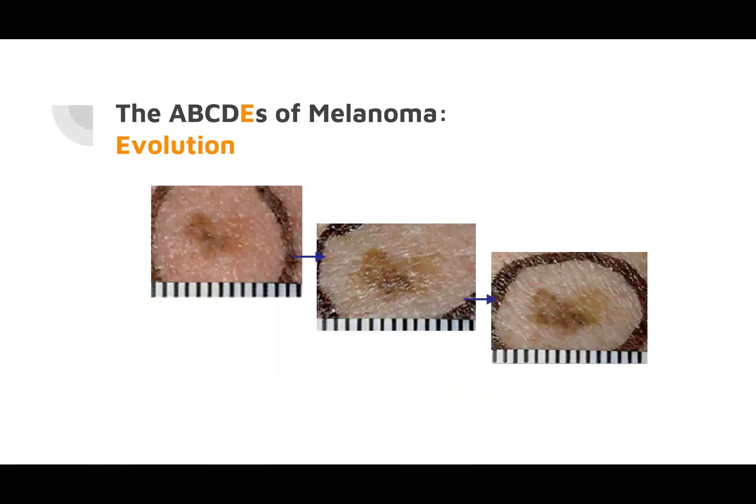E is evolution or change. This is the same lesion serially photographed. The first picture on the far left is not very exciting — kind of muddy and subtle. But you can see it broadening, darkening, and getting more concerning. If patients don't want biopsies and have good access, serial photography can be done, but make sure to bring them back in three to six months for comparison. Bad things change over months, and the patient may actually notice the change.